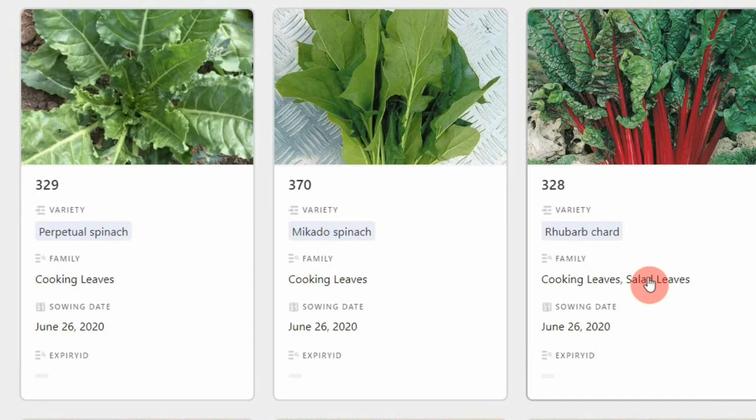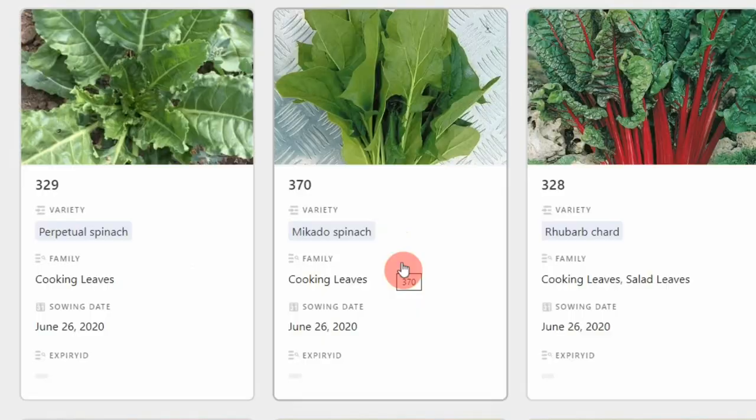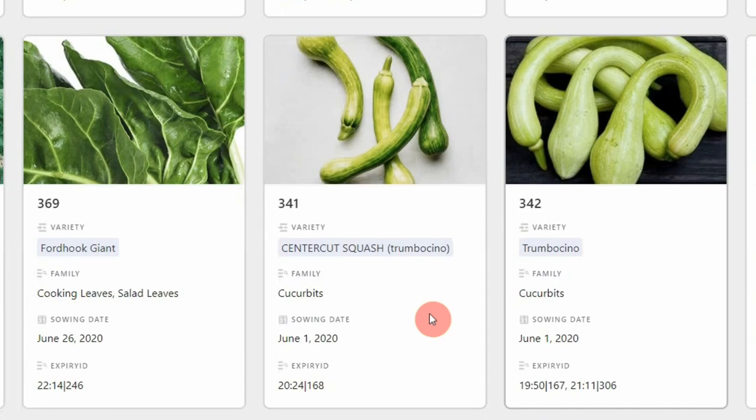Perpetual spinach and chard — a few different types of chard — are a big favourite of ours for autumn, winter and spring. We find they grow much better under cover in winter and early spring and are more prolific than true spinach. I'm also just starting to try Mikado spinach, which I only planted a couple of days ago. It's a summer spinach — an oriental variety that doesn't bolt in summer — so we're always looking for new things and we'll see what it's like.